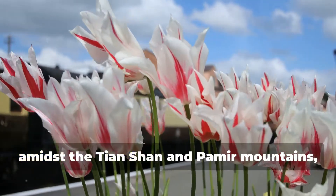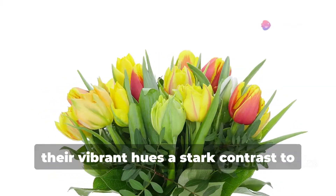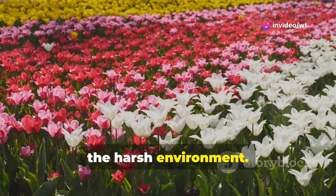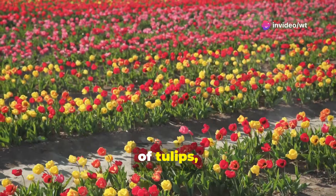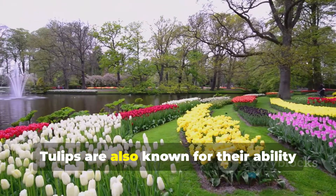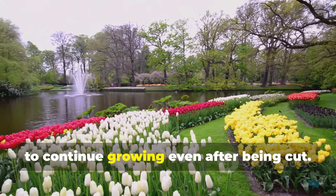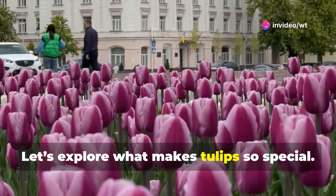Here amidst the Tian Shan and Pamir Mountains, these flowers grew wild, their vibrant hues a stark contrast to the harsh environment. There are over 3,000 different varieties of tulips and they come in almost every colour except true blue. Tulips are also known for their ability to continue growing even after being cut.